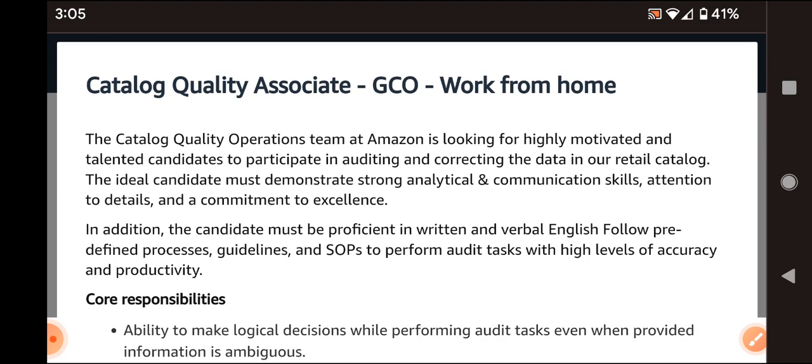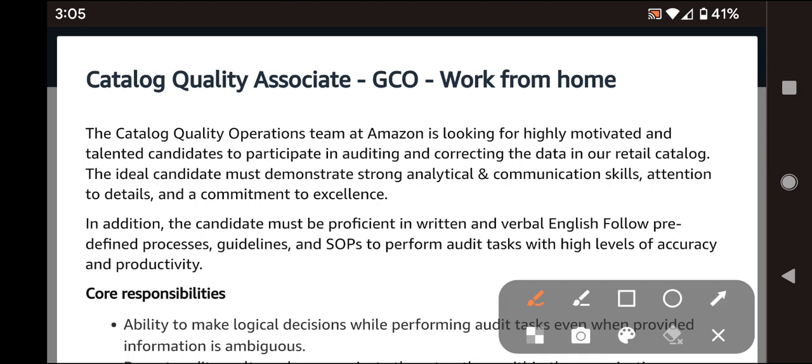First, Amazon — let me clear my screen. This is a work from home job: Catalog Quality Associate position. The main job role is catalog review, which is a very interesting reviewer role.